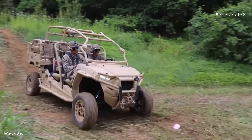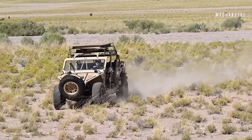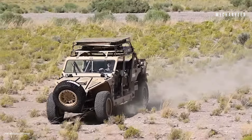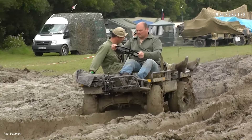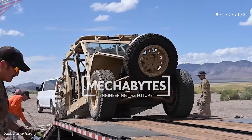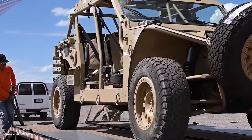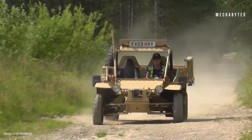In today's episode, we are exploring the exciting world of military ATVs, a range of rugged vehicles that are built to tackle any terrain, provide unmatched power, and go where ordinary cars and trucks can only dream of. Welcome back to Mechabytes, the ultimate channel for machines, future innovations, and engineering marvels. Buckle up, as we take you through a close look at the craziest and most powerful ATVs.